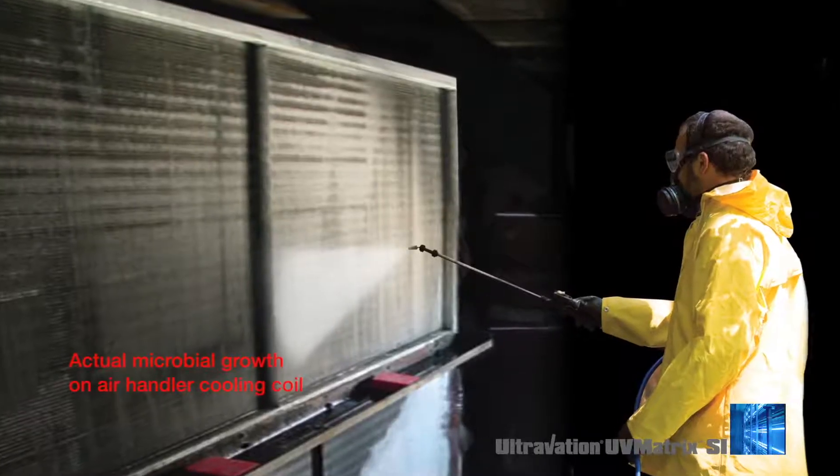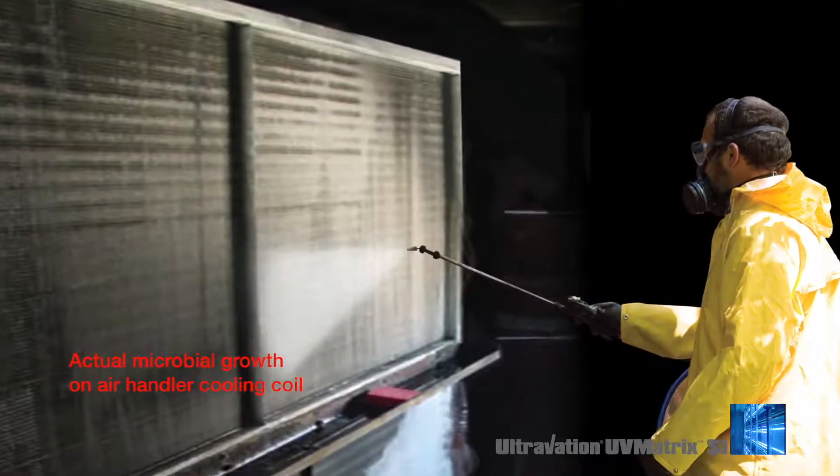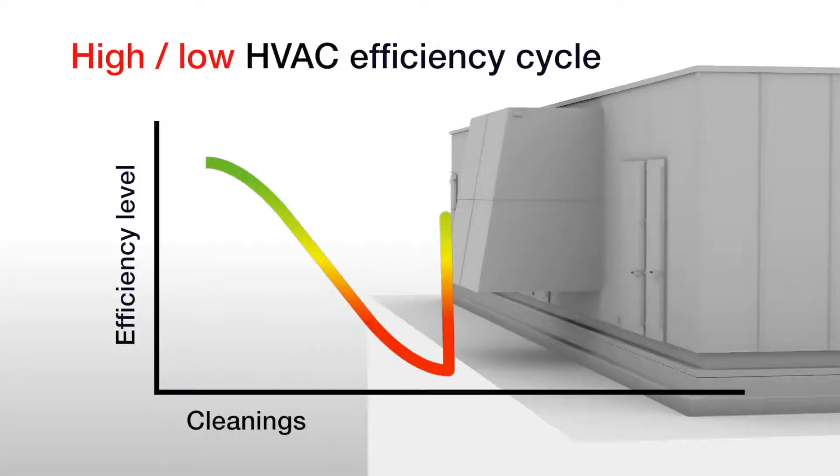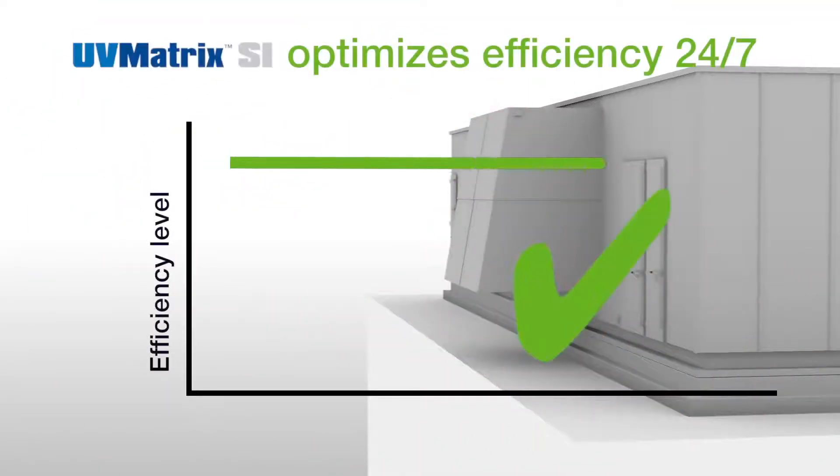Traditionally, HVAC coils need expensive chemical cleanings to remove contamination, resulting in a cycle of high and low HVAC efficiency. With UV Matrix, maximum efficiency is maintained 24-7.